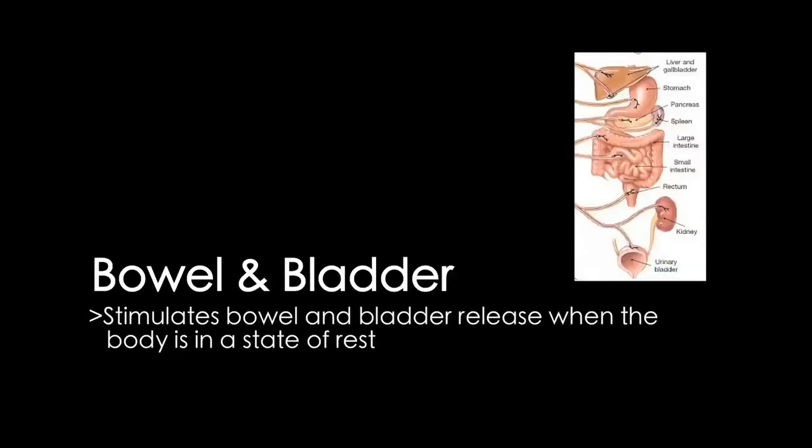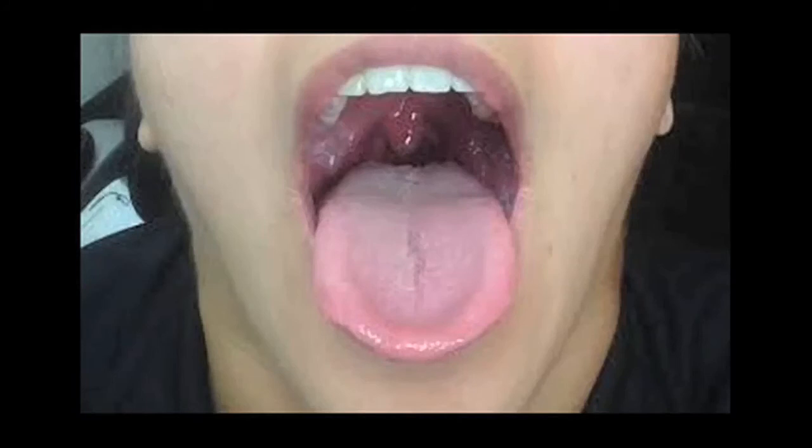Bowel and bladder: the vagus nerve stimulates the bowel and bladder release when the body is in a state of rest. To test for a malfunction in the vagus nerve, have your patient open their mouth and say "Ah!" Use a tongue depressor and observe the soft palate and uvula. If the uvula falls to one side, this would indicate a lesion in the contralateral side.